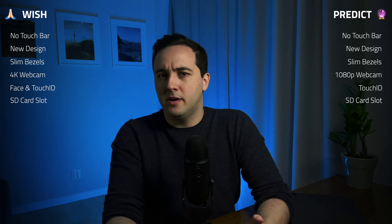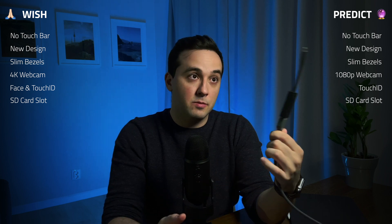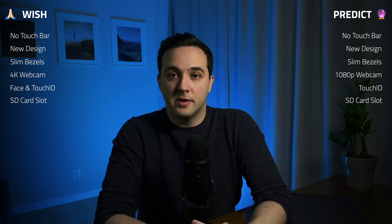Next on the list is MagSafe. The old MagSafe was loved by many people. Honestly, it's not something I personally hope for — I like using USB-C for everything. But it is widely rumored. I won't call it a wish or a firm prediction; I'll give it a solid maybe.